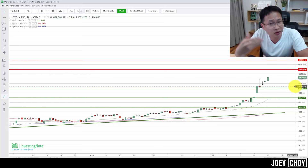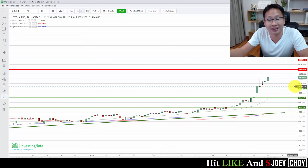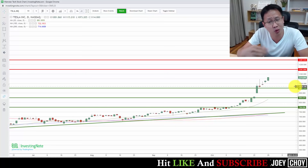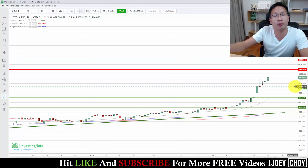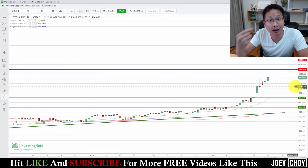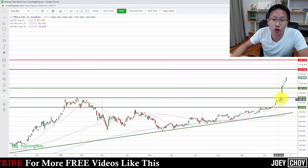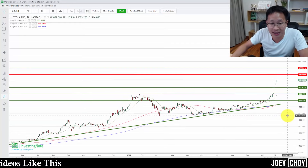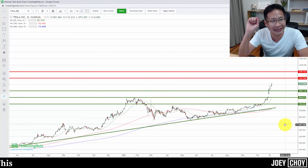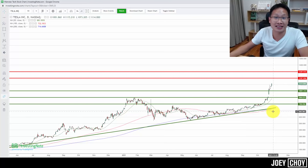That's how you avoid getting out too early or setting a fixed exit at $1,000 or $1,100 only to watch it go higher. You let it rise, raising your stop loss using the previous day's candlestick low as a gauge. If it retraces below that level, you get out, lock in profit, and can look to re-enter. Tesla has risen more than 30% over the past two to three weeks, so protecting those gains makes sense.